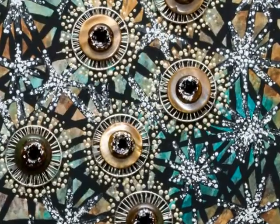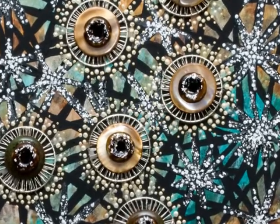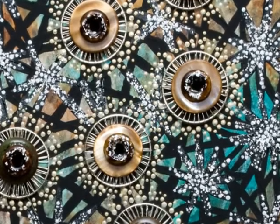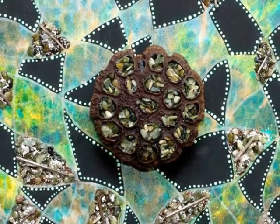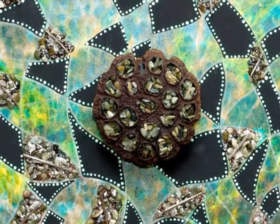People always ask me, do you put every dot on your work individually? They tend to think of it like Jackson Pollock, where he's throwing paint on the work. I say no — I put all of my dots on individually, and I use the opposite end of a paint brush to actually dot everything on there.